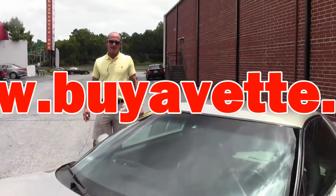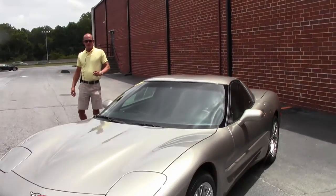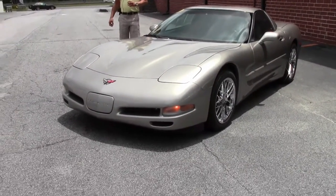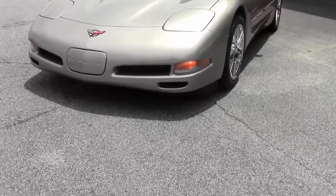Good afternoon, Lance Elliott here with BioVet in Atlanta, Georgia. This afternoon I want to show you this beautiful condition 1999 Pewter C5.